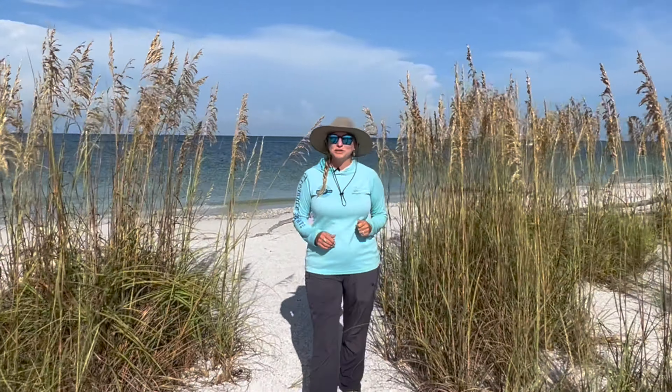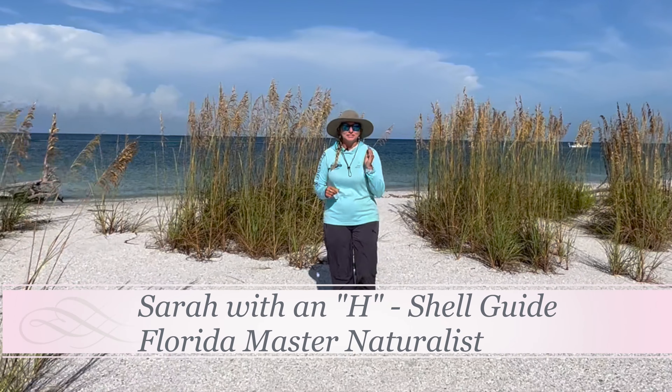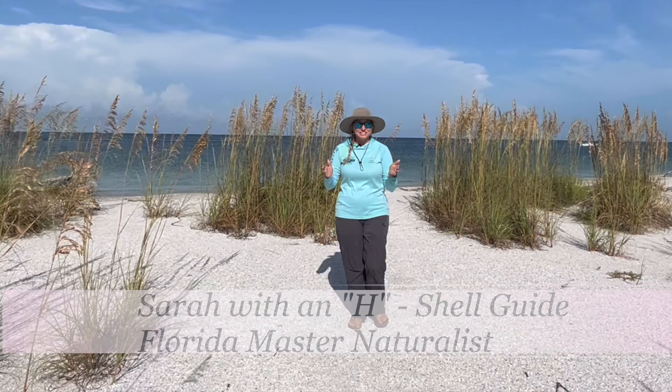Hey everyone! Welcome to Treasure Seekers Virtual Adventures. I'll be your host today. My name is Sarah with an H, and I'll be talking to you about Southwest Florida seashells. Let's get started!